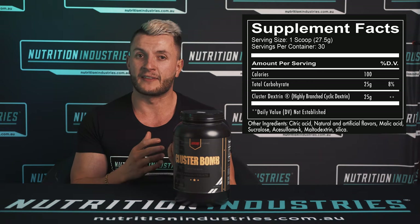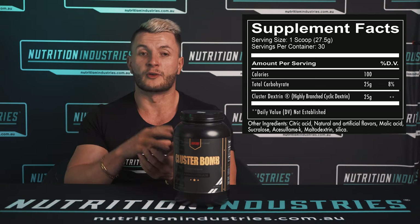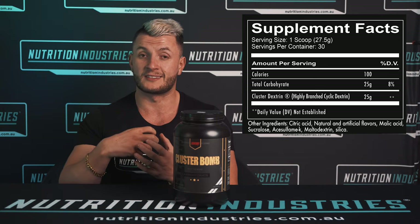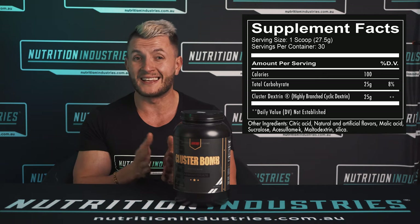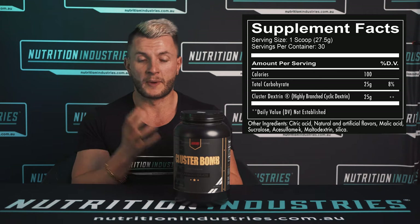The other benefit is easy digestion, and you can use this while training because you don't need blood to come down to the stomach to actually break it down, digest it, and absorb it. So this means you're gonna get better muscle pumps as well. And because it is easily digested, you're instantly going to feel the benefits of this product.